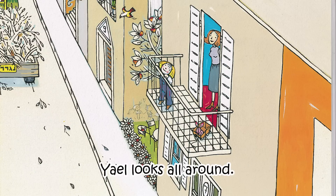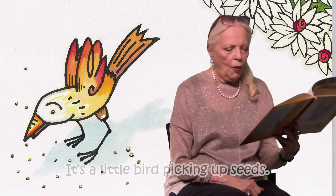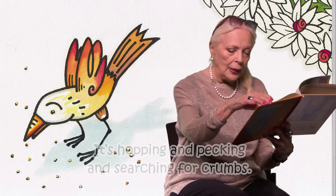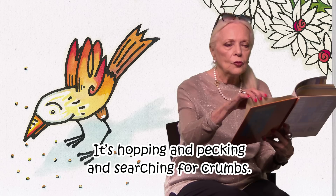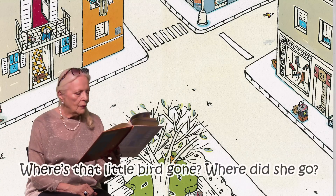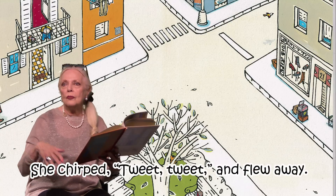Gail looks all around. Her mom is now watching. Who chirped? Who whistled? Who is that singing? Oh, it's a little bird picking up seeds. It's hopping and pecking and searching for crumbs. Where's the little bird gone? She chirped — tweet tweet — and she flew away.